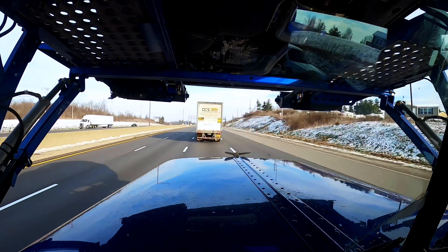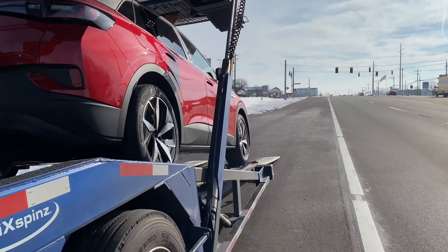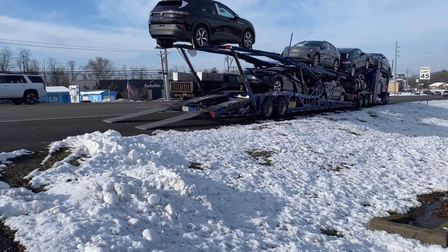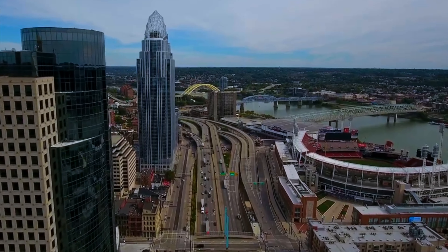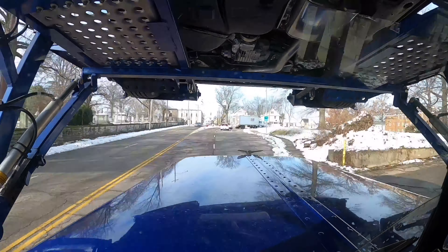We just pulled in here at exit 171 off of I-75. I gotta grab some fuel. The fuel lines are in, just gotta wait for it to fill up. It's about 35 degrees outside and the wind makes it even colder. We gotta get this fuel and then we're gonna be 20 minutes off from our first drop. We have four drops in Cincinnati, Ohio and then possibly going to Louisville after that to load up. We've gotten $694 worth of diesel.